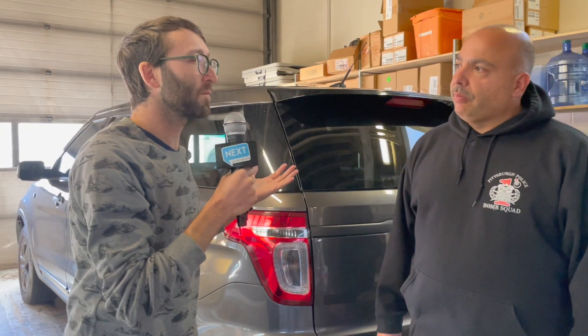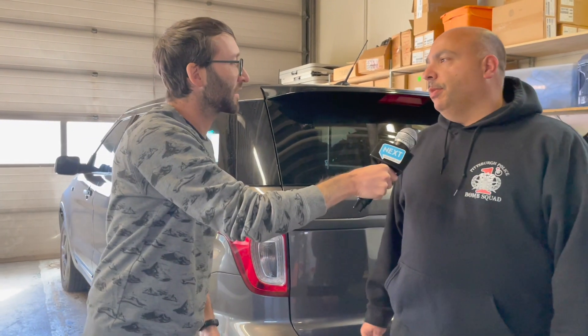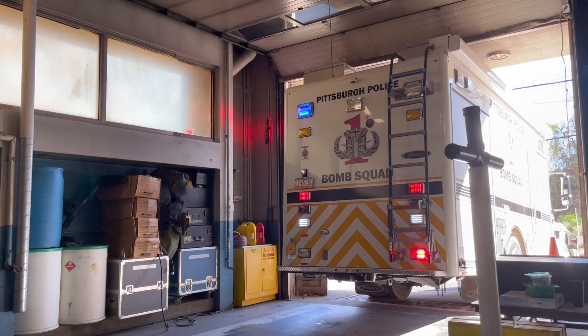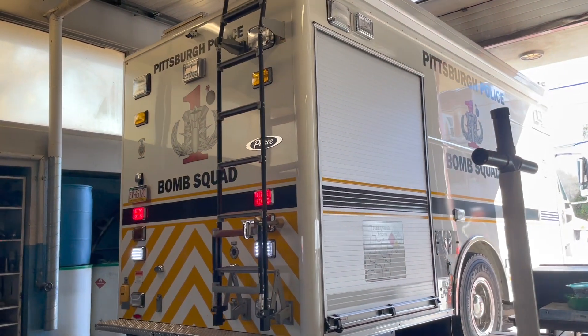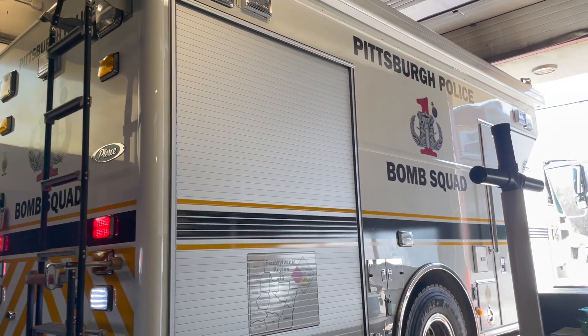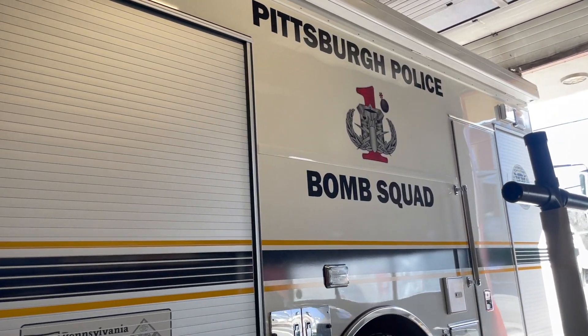So how does it work? Like someone calls you and is like, there's this weird smoking package, what do we do? Basically, the majority of the calls we get are what we call unattended bags. That's when someone comes down to the bus stop and says, hey, I've been sitting here for 20 minutes, nobody's come and got this backpack that's sitting here. We can x-ray that package, see what's in it. If it's nothing suspicious, we can clear it. If it's something suspicious, we have other ways to make it safe.